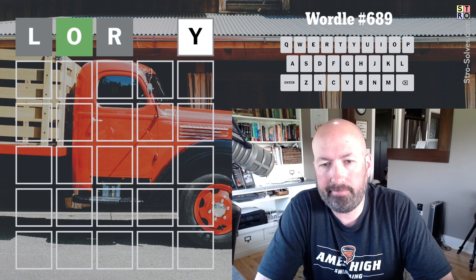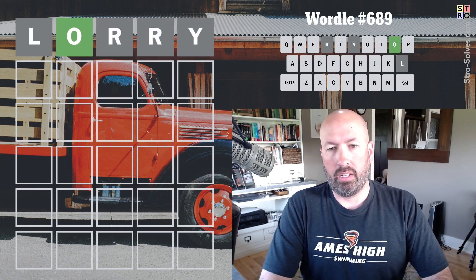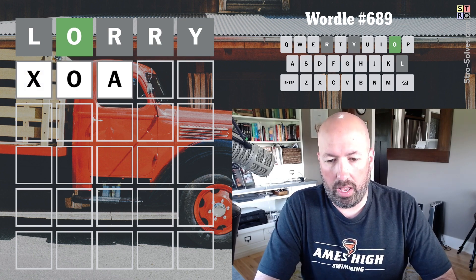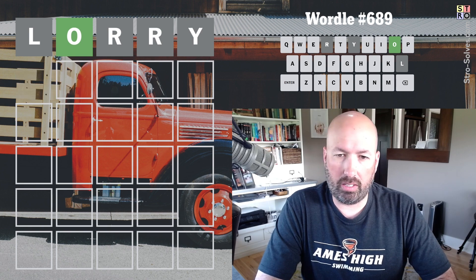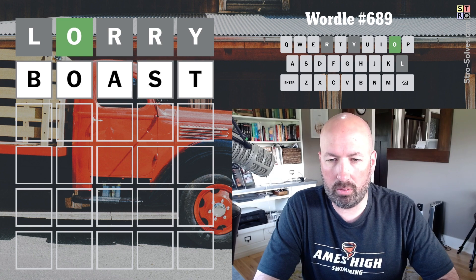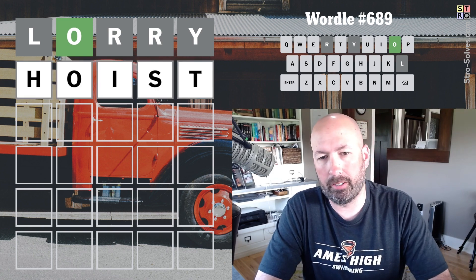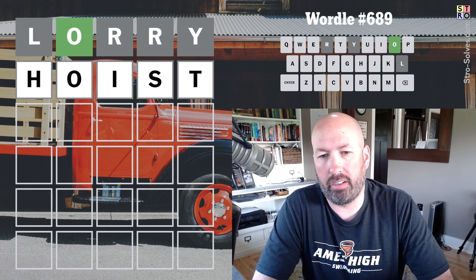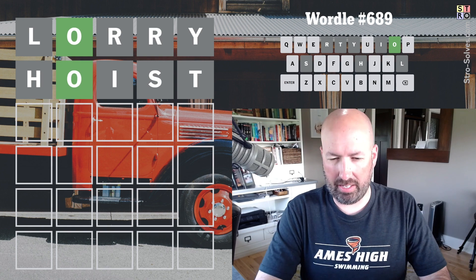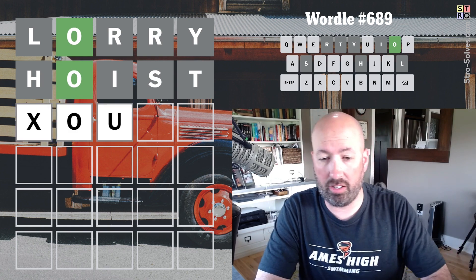We got the green tile. Like usual, my first thought is to do something like O-I or O-A. We could do something like 'boast,' but the B isn't great. 'Hoist' is probably better just because the H is a better letter than the B. I guess we should have gone with the A — it could also be O-U, or none of those.